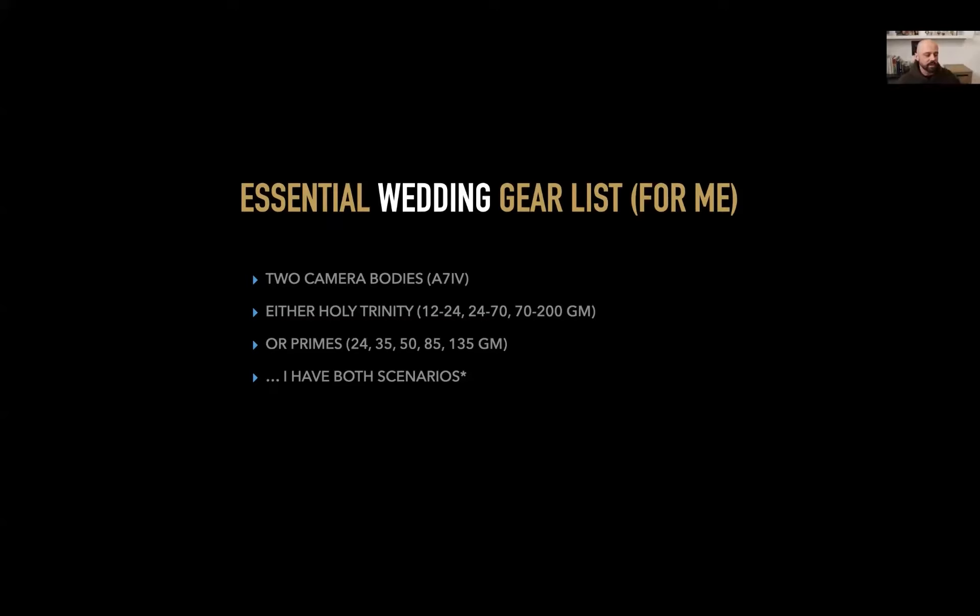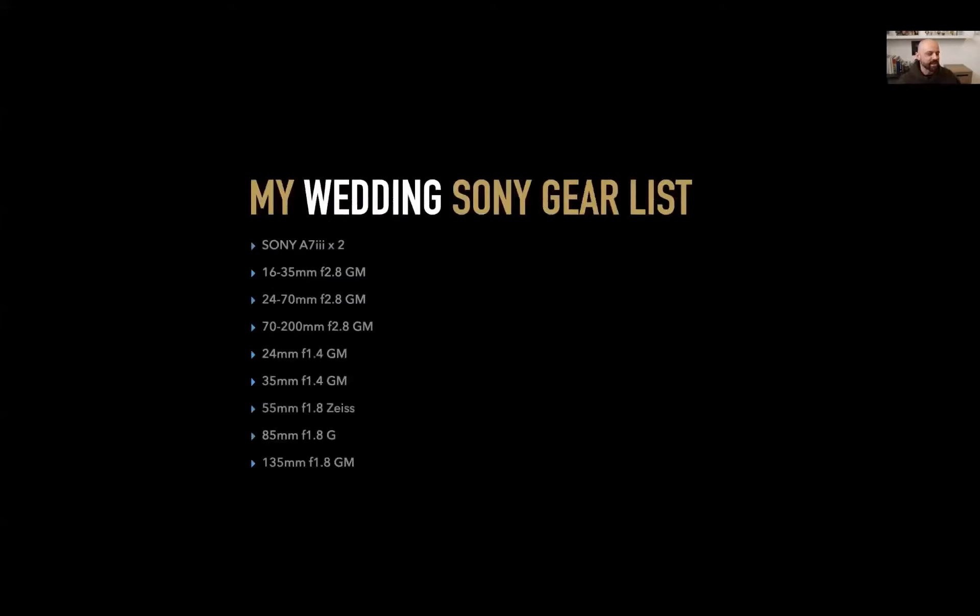I have both scenarios — I bring a whole bunch of gear to weddings in a roll bag. I currently shoot with the A7 IIIs, soon to be the IV. I have a 16-35, 24-70, and 70-200 for zooms, giving me a great range from 16 to 200. And I have the 24, 35, 55, 85, and 135 primes. There's a time and place for each. That's what I bring to weddings in terms of Sony-specific gear.